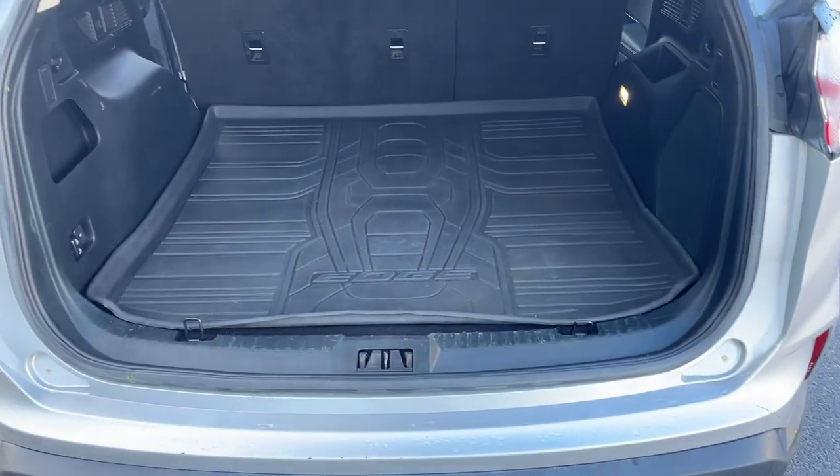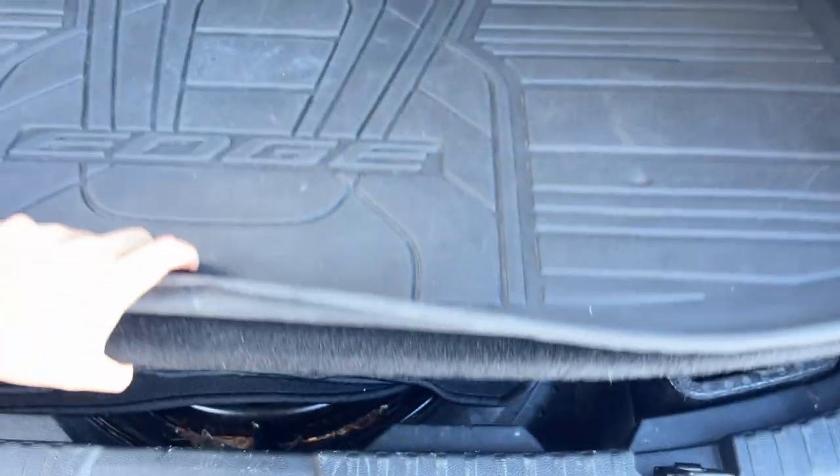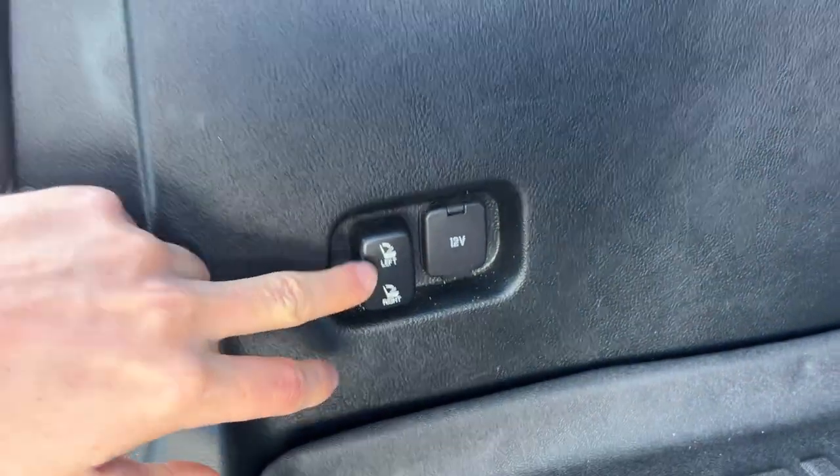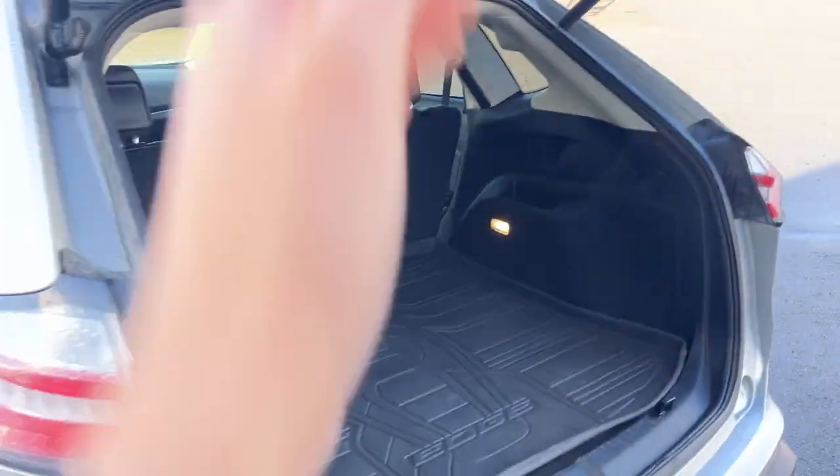Inside you do have that nice twin panel panoramic roof. In the back you get plenty of storage space — this one has the Edge cargo mat. Underneath there's extra storage space as well as your spare tire, and carpet mats over here.